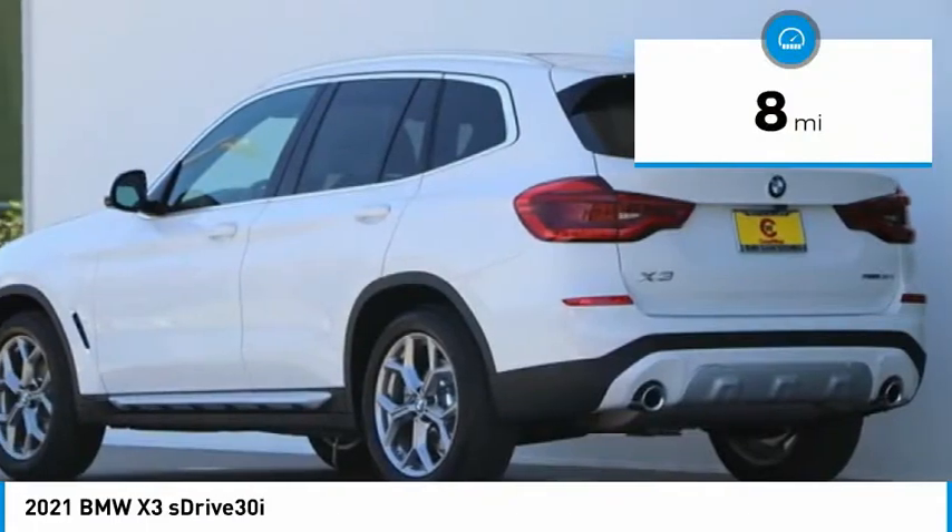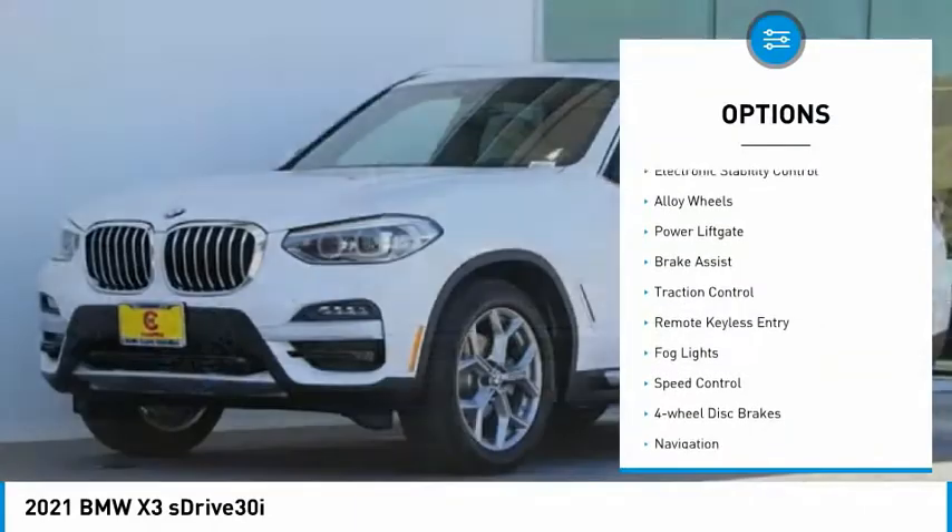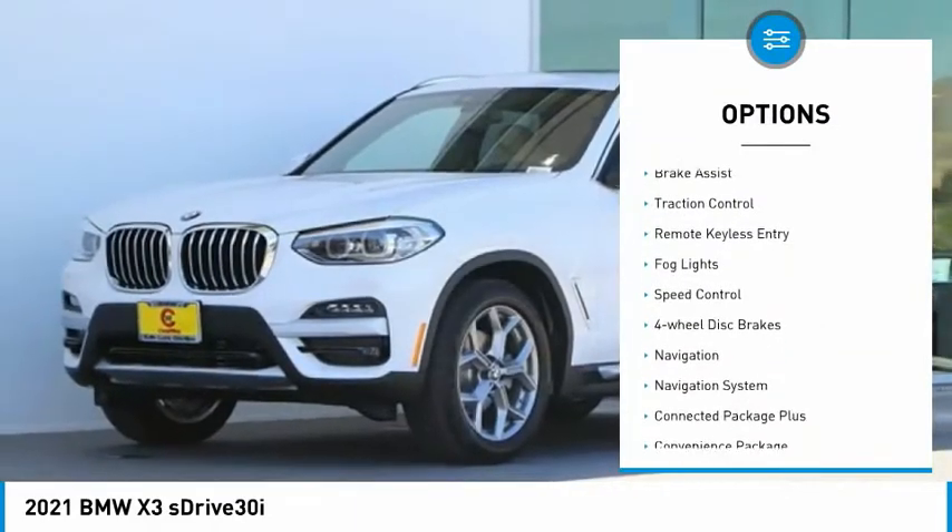This vehicle has less than 100 miles. Here are some of this vehicle's great options: panoramic moonroof, electronic stability control, alloy wheels.